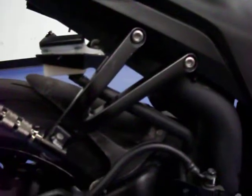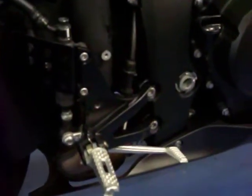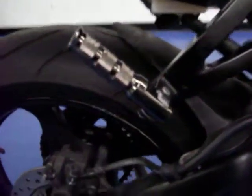This has powder-coated rear passenger pegs as well as the front passenger pegs. It also has aftermarket pegs for the rider. This bike has a Hyperflow Dual Carbon Exhaust which sounds incredible, as you'll hear shortly.